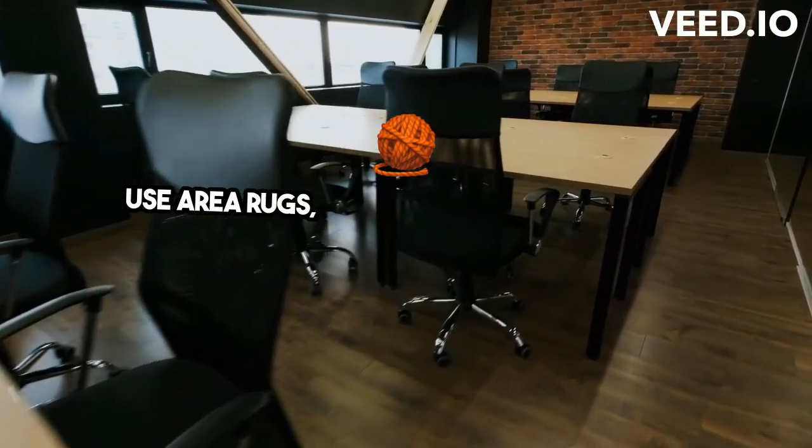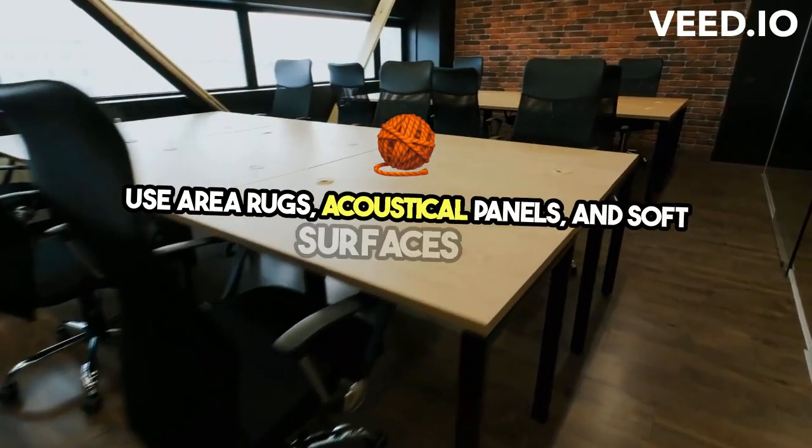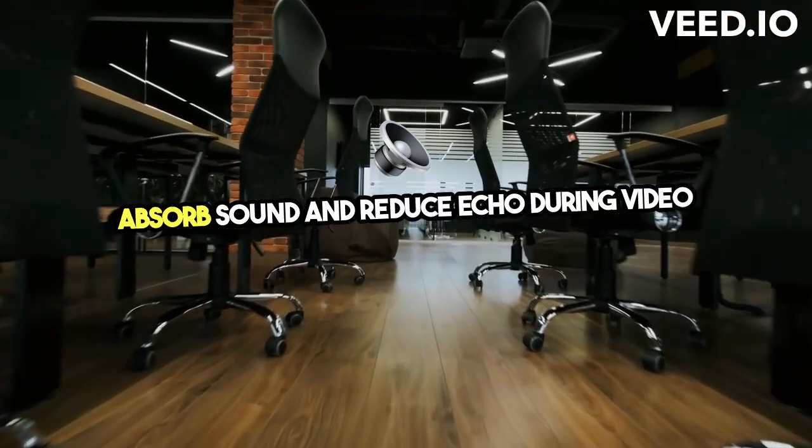4. For sound — use area rugs, acoustical panels, and soft surfaces to absorb sound and reduce echo during video calls.